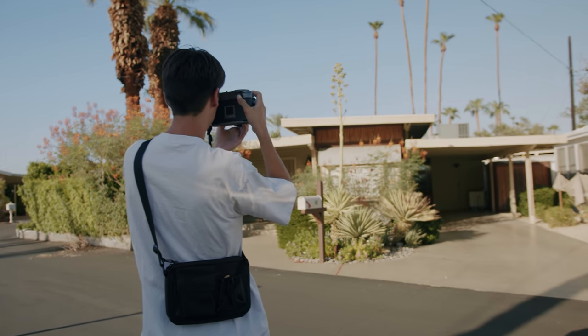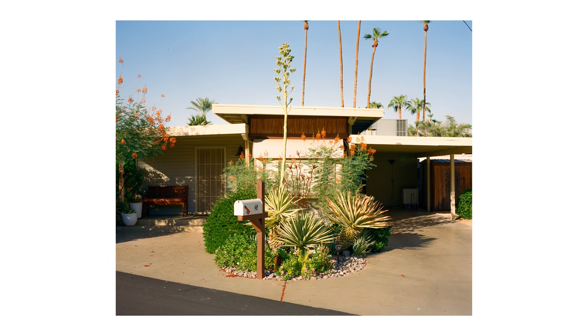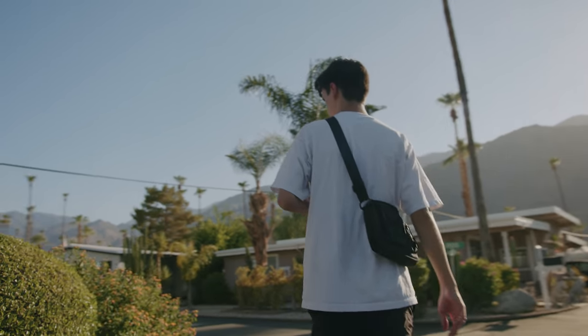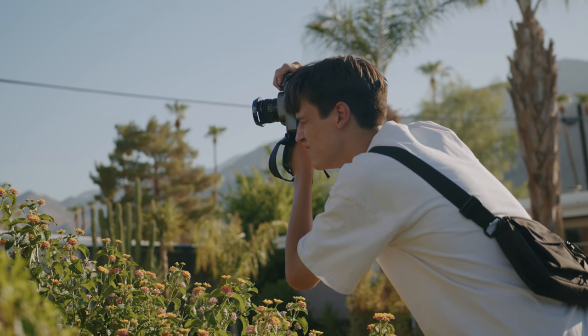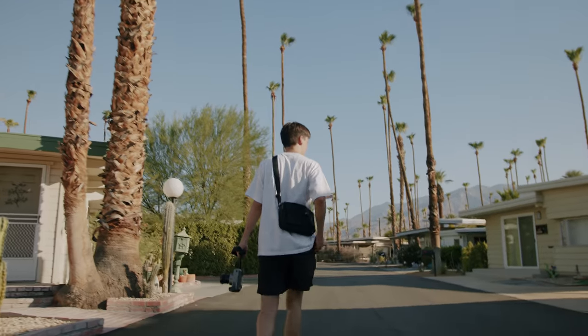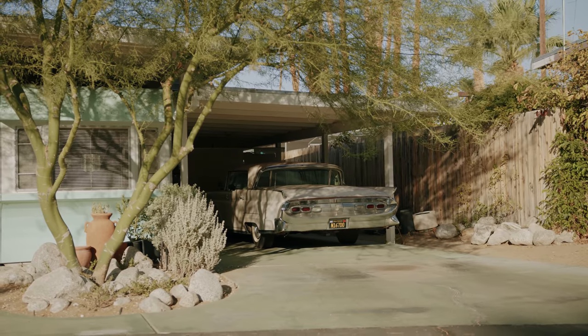We spent the last 15 minutes of good light running around this trailer park looking for some interesting scenery. I'm looking for anything that stands out between all the different homes. I loved seeing the different decorations that people had put up in front of each home. It was also just an incredibly dense neighborhood, which really worked in my favor because we saw so much variety in the last few minutes of good daylight.